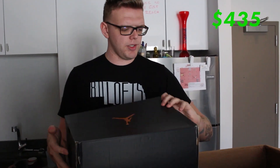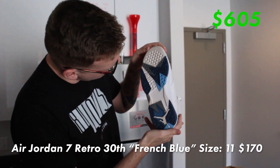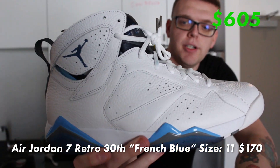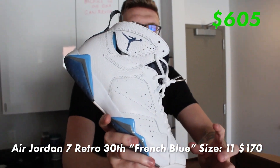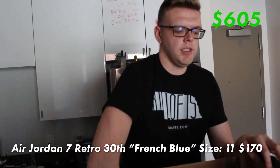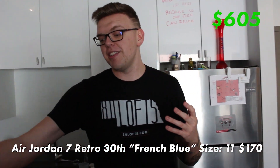Air Jordan 7, size 11. Let's see what we got — I've had one of these before. Worn but barely — these are in great condition. I wouldn't say it's one of the most iconic Sevens, but it's definitely one people like a lot. French Blue Sevens. I always get nervous talking about the names of these shoes because I could totally mess it up.